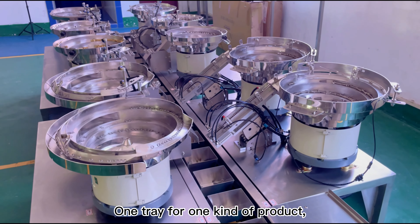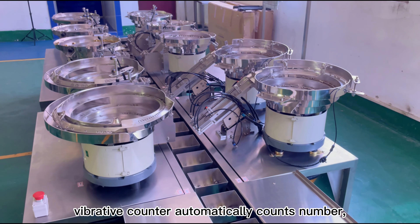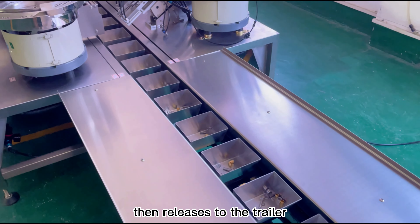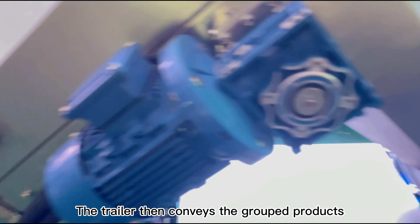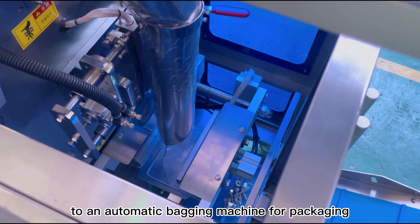One tray for one kind of product. The Vibrative Counter automatically counts the number, then releases to the trailer. The trailer then conveys the grouped products to an automatic packing machine for packaging.